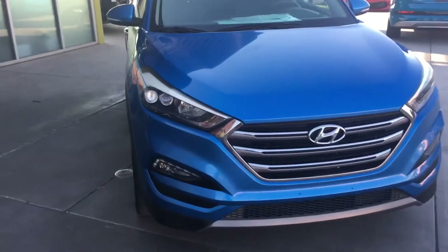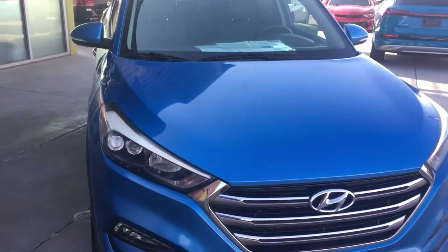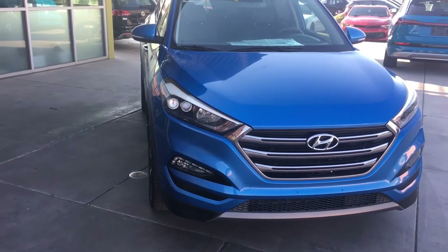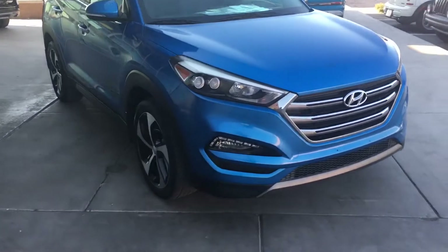Right in the front, the first thing I notice are these really nice LED headlights. Under the hood, we also have a 1.6 liter turbocharged 4-cylinder engine that gets 30 miles per gallon on the highway.